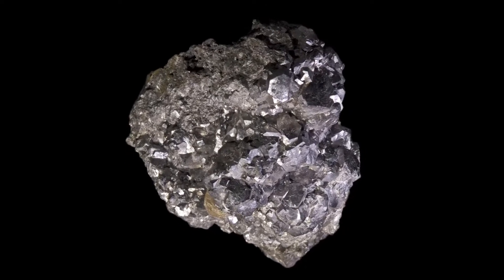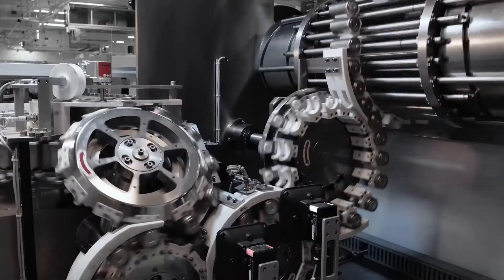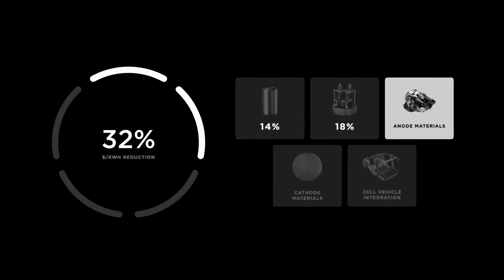However, as we already noted, even though lithium-sulfur batteries show so much promise, they haven't yet been put into mass production. But all of that could change due to a revolutionary, unintended scientific discovery.